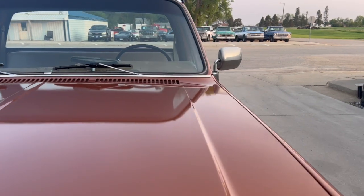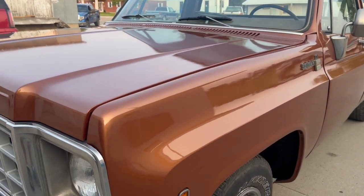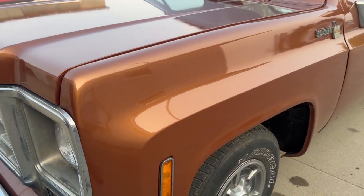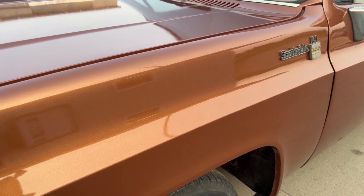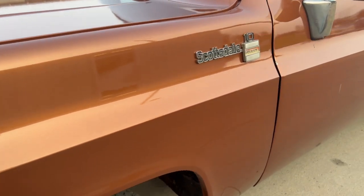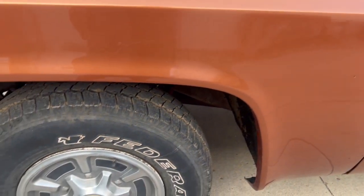I'm not 100% sure, but this one still runs. Doesn't overheat. Runs good, so you can see the video of it running. One family-owned truck. They did a repaint on it. Got good tread on the tires. Factory hubcaps.